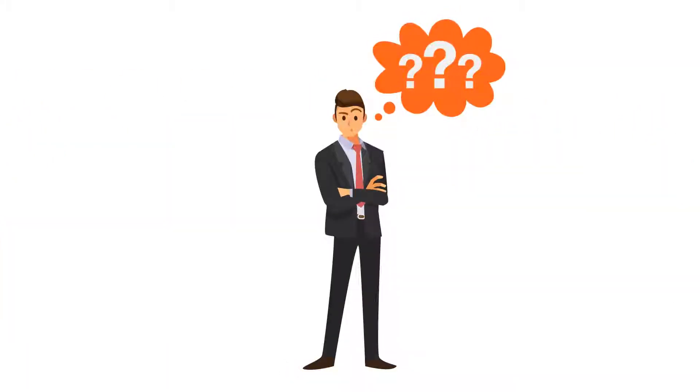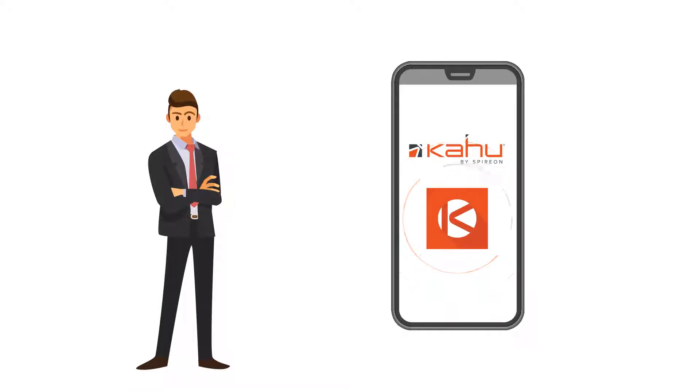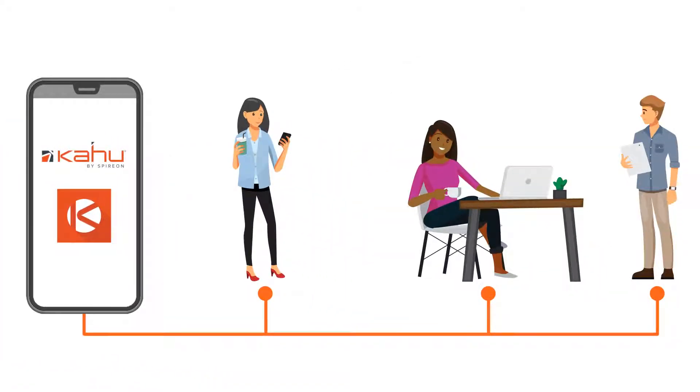Eliminate the guesswork and cut through the clutter with MyDealer, a feature in the already popular Kahoo consumer app. MyDealer was built to connect you to your customers.